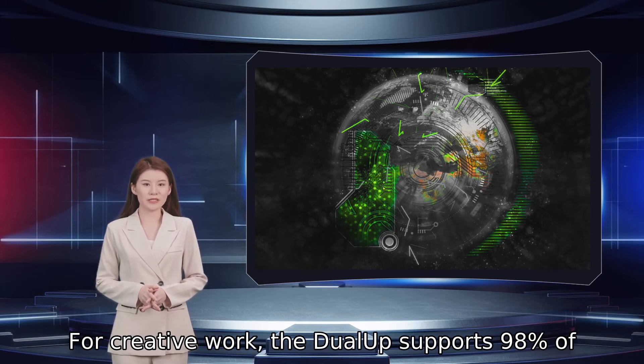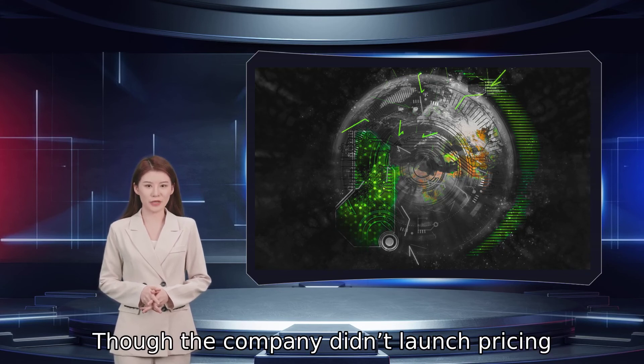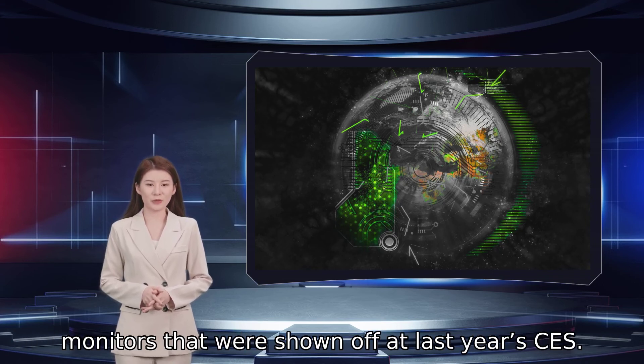For creative work, the dual-app supports 98% of the wide DCI-P3 color space and can reach a brightness of 300 nits. Though the company didn't launch pricing information for its Ultrafine, the panel should cost less than the recently available Ultrafine OLED Pro monitors that were shown off at last year's CES.